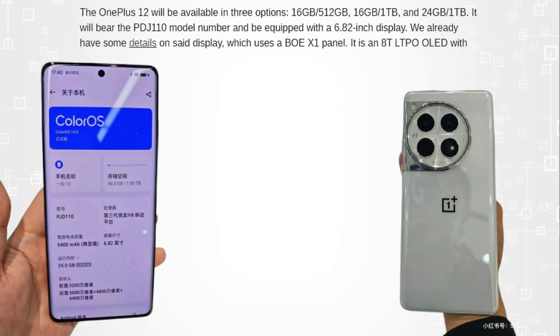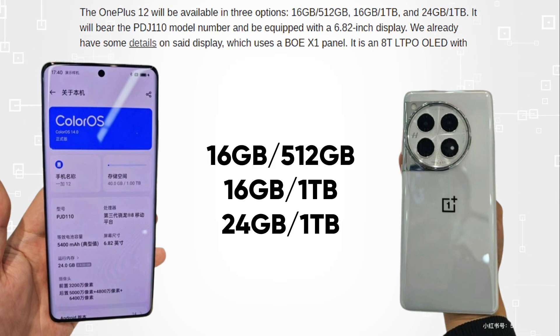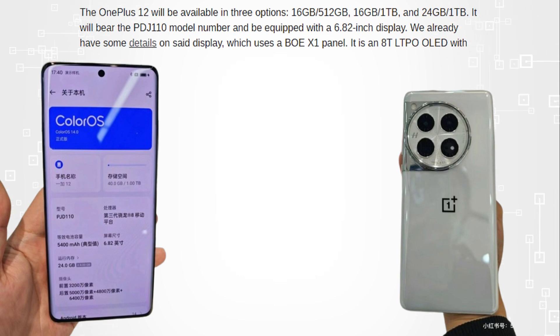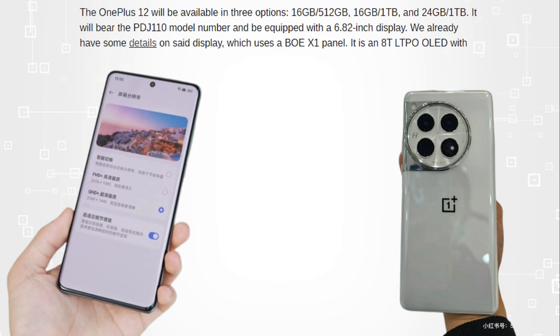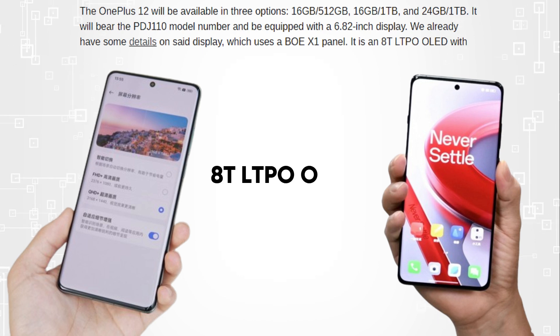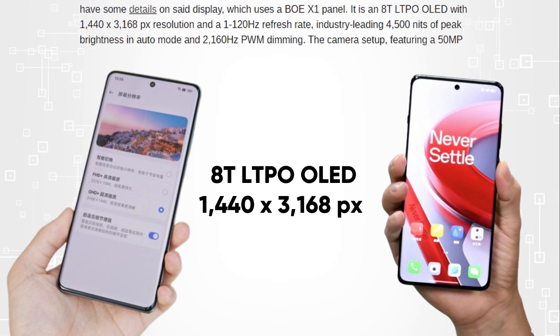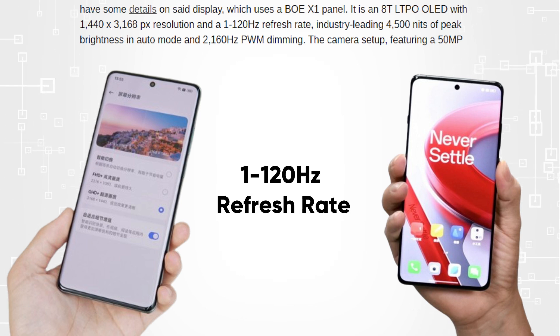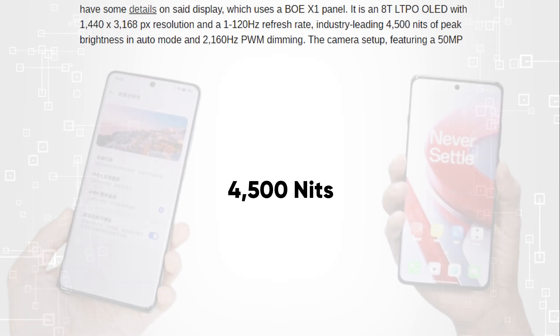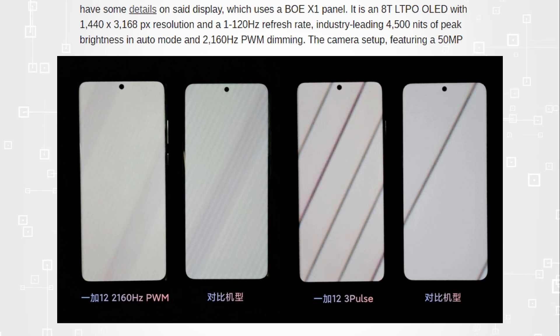Talking about the specifications of the OnePlus 12, it will be available in three options: 16GB over 512GB, 16GB over 1TB, and 24GB over 1TB. It will bear the PDJ110 model number and be equipped with a 6.82-inch display, which uses a BOE X1 panel — an LTPO OLED with 1440 by 3168 resolution and a 1 to 120Hz refresh rate, industry-leading 4,500 nits of peak brightness in auto mode, and 2160Hz PWM dimming.